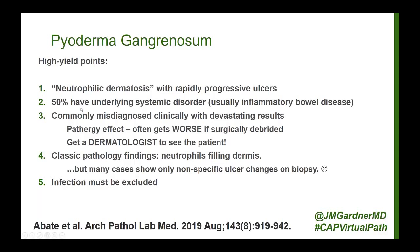This is also a problem for pathologists. Classically, you're supposed to see a sheet of neutrophils filling the dermis under the ulcer, but in reality, many cases show just non-specific ulcer changes without many neutrophils. It depends a lot on the age of the lesion — by the time patients come in and get biopsied, they've often had a chronic non-healing ulcer for a while. Long-standing ulcers really don't have many neutrophils anymore and look like non-specific chronic ulcers. Infection needs to be excluded via special stains or culture.